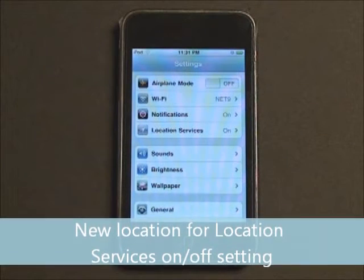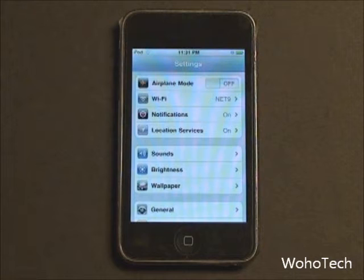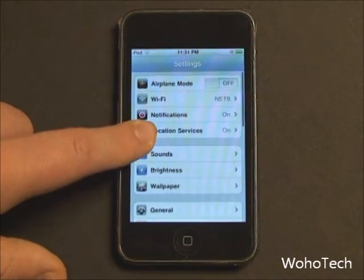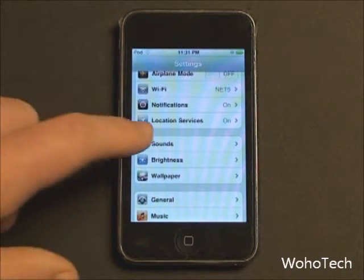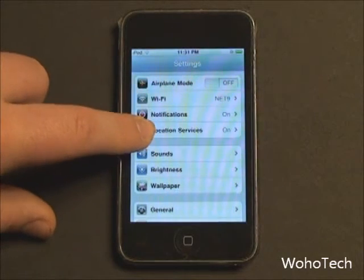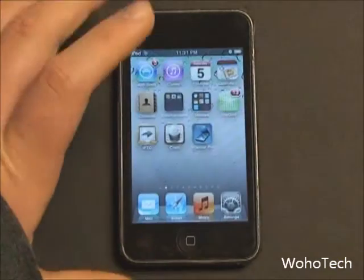That obviously raises a privacy issue, so as a result Apple has also changed the location settings. Location settings are now available directly on the main screen of the settings menu — they used to be buried somewhere harder to find. On iPod Touch it's right there, and on iPhone it's near the top group of options, so it's a lot easier to get to now.